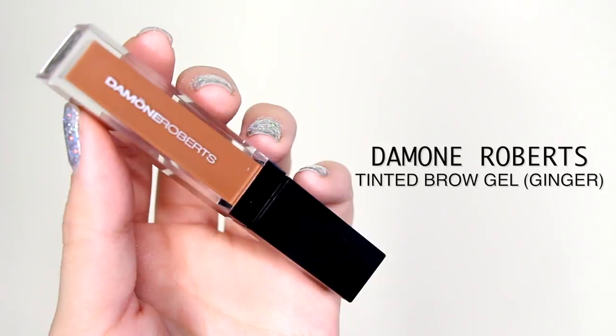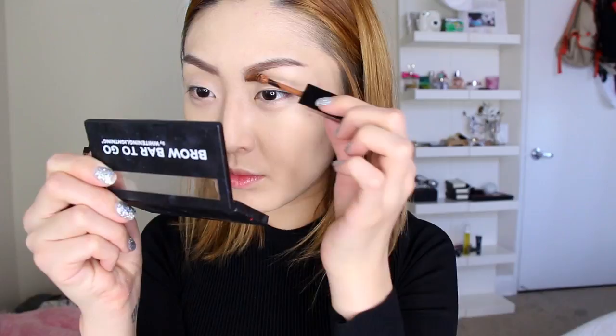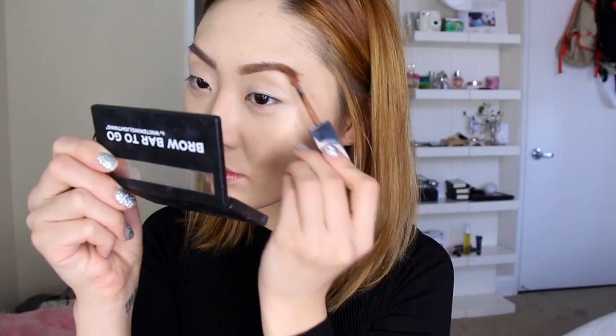I'm going to be setting my brows with the Damon Roberts tinted brow gel in Ginger. I got this at an event I attended and it just matches my hair perfectly. It works really well, so I've been loving this product for my brows.